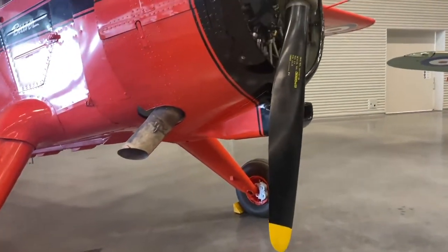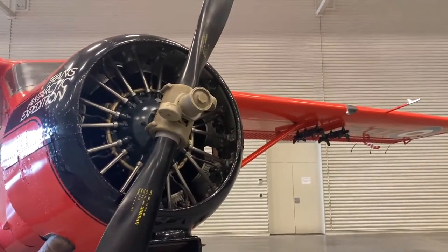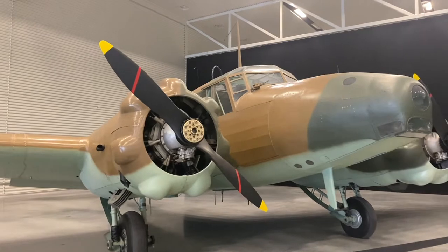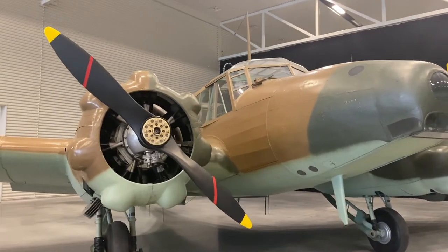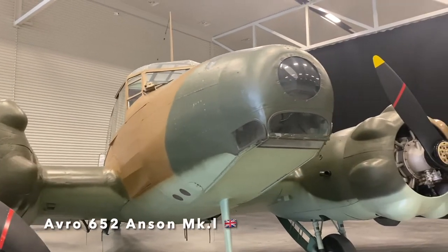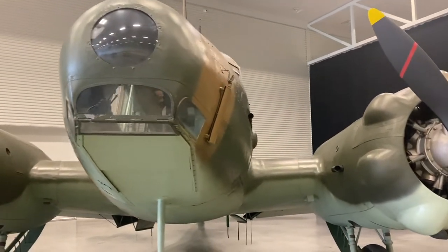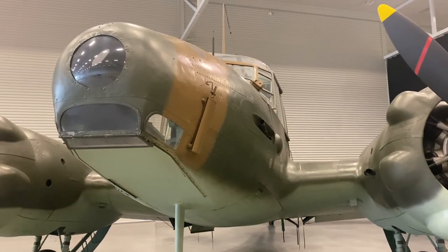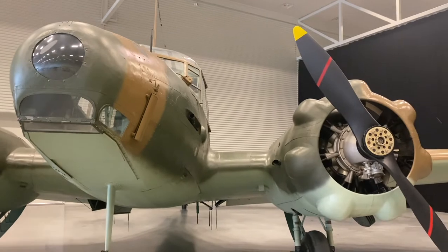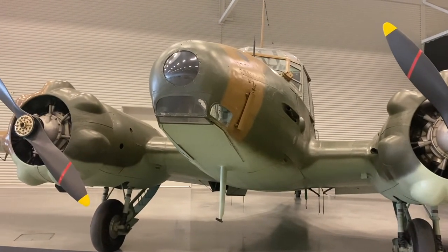The Beaver aircraft was used for supplying food and fuel between Scott Base and the South Pole in Antarctica. The Avro Anson is a British two-engined multi-role aircraft — in New Zealand, 23 Ansons were used for general reconnaissance and advanced navigational training until 1952. This one on display was rebuilt at Wigram in the 1980s from many different parts of Anson aircraft.